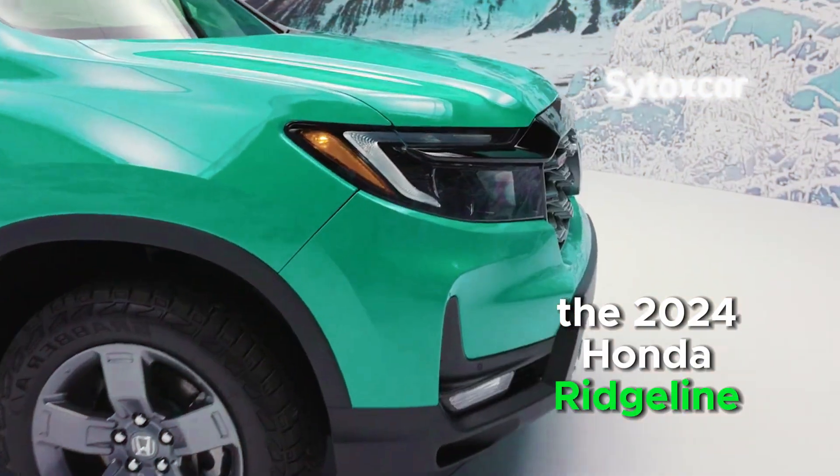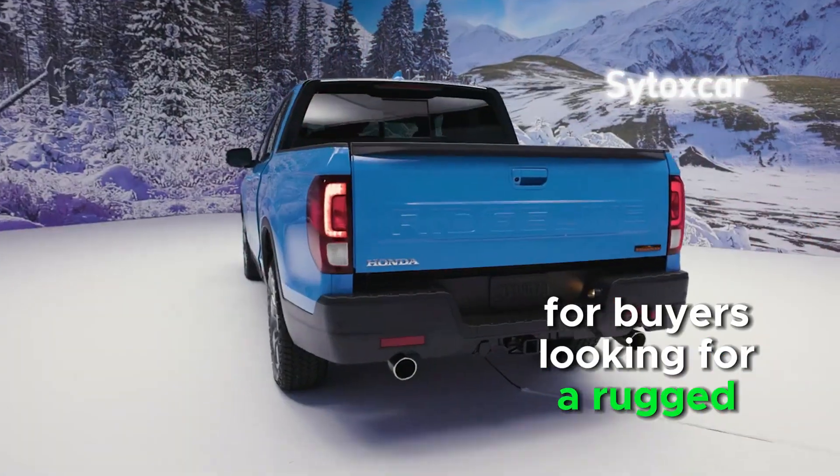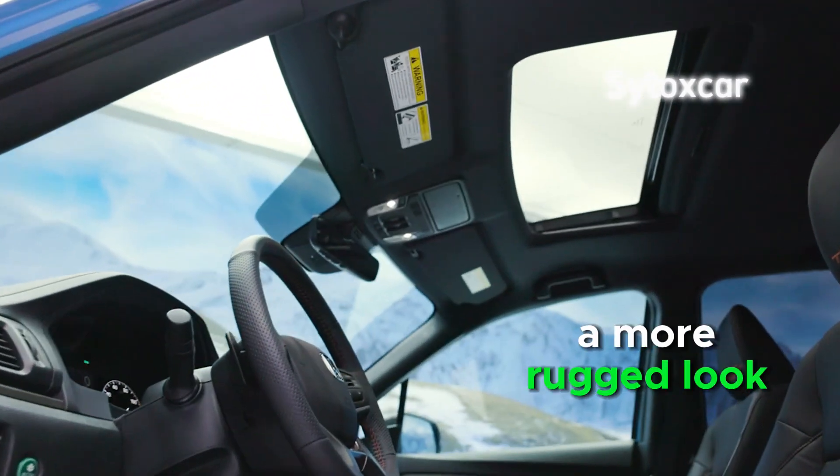The 2024 Honda Ridgeline Trail Sport is a great choice for buyers looking for a rugged midsize truck that can handle off-road terrain. The Trail Sport offers better off-road performance and a more rugged look.